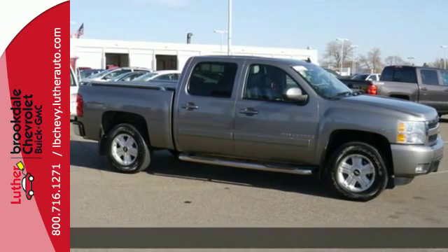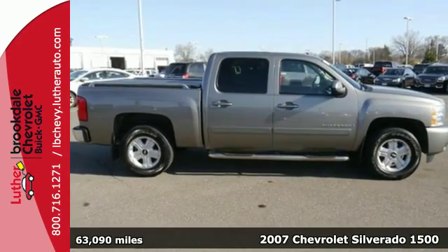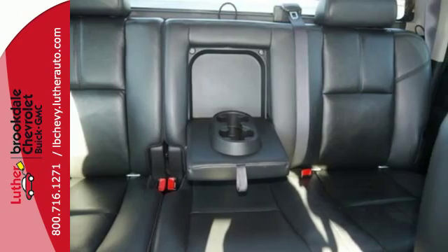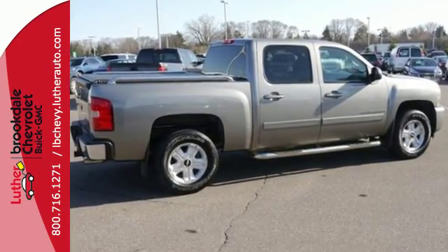Here's a 2007 Chevrolet Silverado 1500. Inside the spacious cab, you'll find OnStar Emergency SOS, a systems monitor, multi-speaker stereo sound system, multiple power outlets, and more.